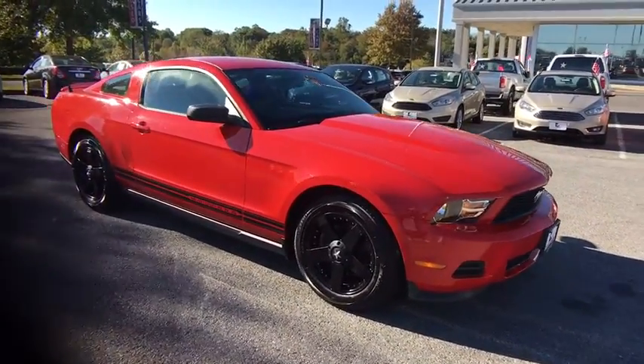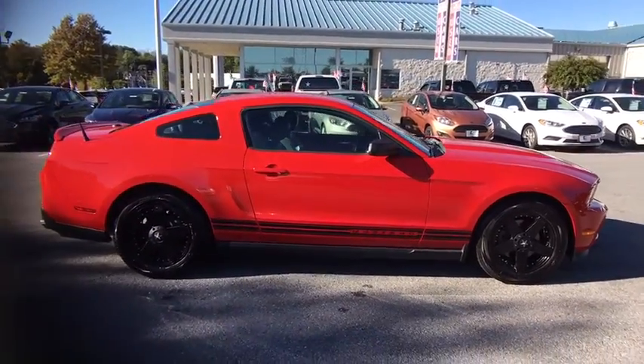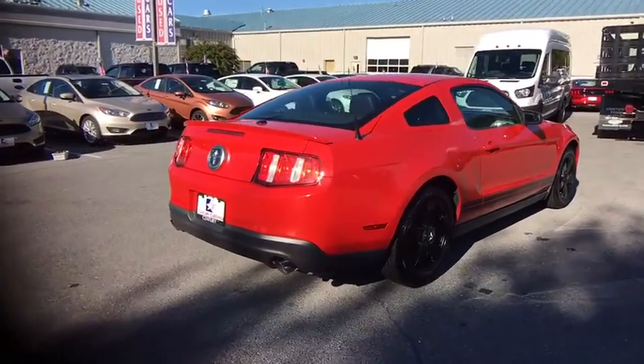Cruise control, front floor mat, auto dimming rear view mirror, universal garage door opener, rear window defroster, power windows, power door locks, AM FM CD player with six speakers, remote keyless entry.